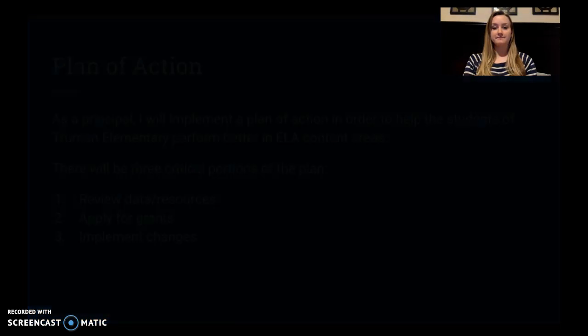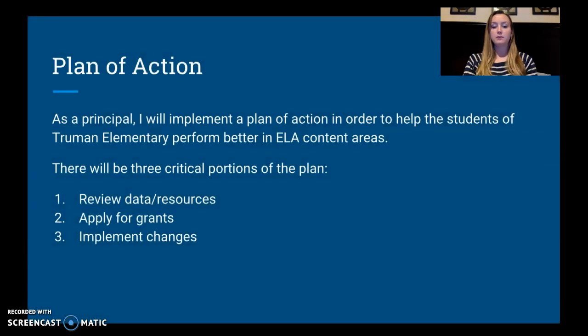Here is my plan of action. As a principal, I will implement a plan in order to help the students at this elementary school, and there are going to be three critical portions: first, I'm going to review the data and resources; second, apply for grants; and third, implement the changes.